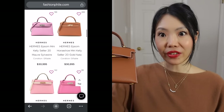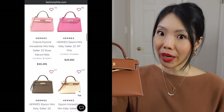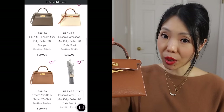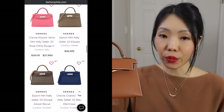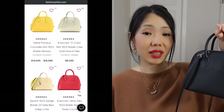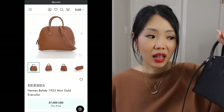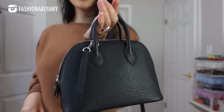The Mini Kelly costs $25k to $30k in the resale market, and even if you were to buy it at retail, you would have to spend that much anyway because the pre-spend on a Mini Kelly, at least in Vancouver, is anywhere between $3k to $4k to one. Whereas the Mini Bolide is about $7k to $8k USD, and the retail price is about the same, maybe a little less. So you're looking at a $30k bag versus an $8k bag — huge difference.